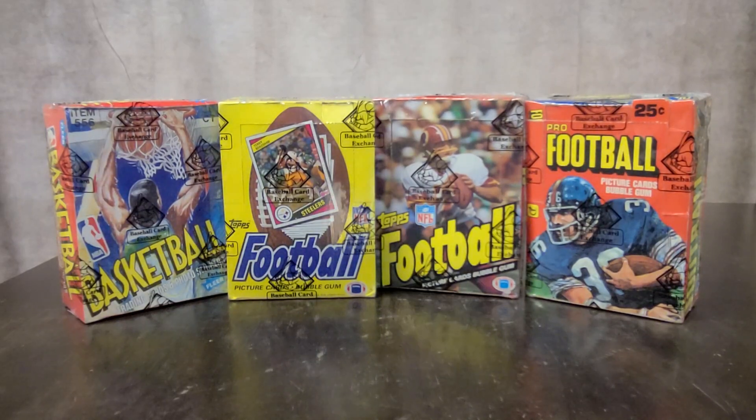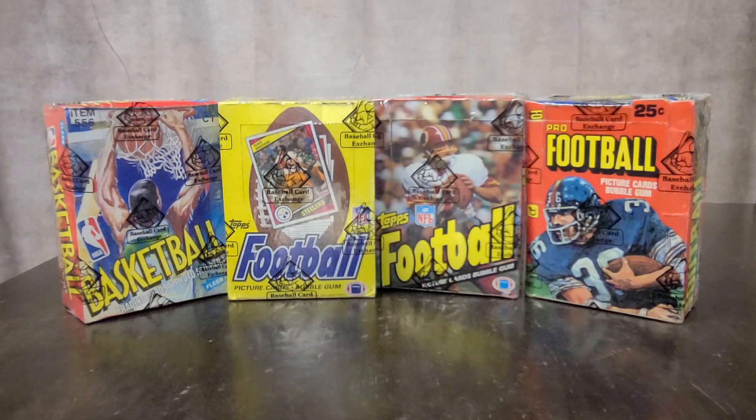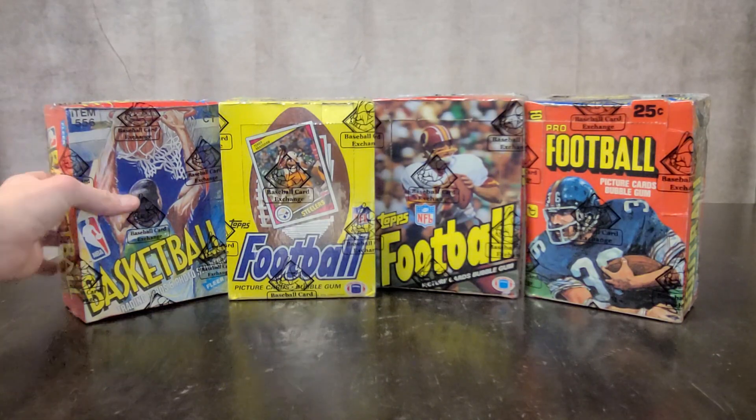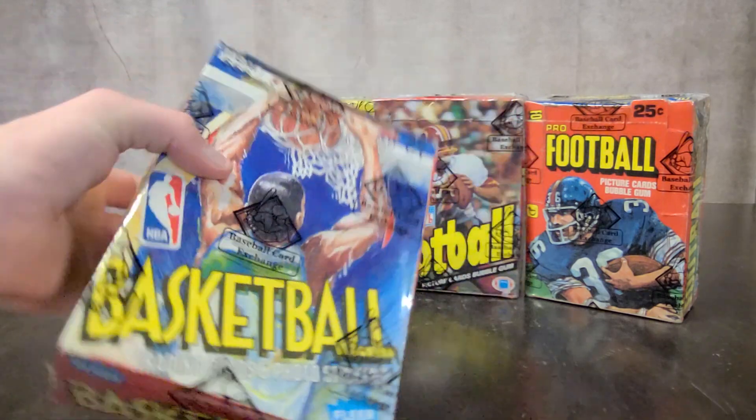Hey everybody, Kyle here from Ohio Trading Coin and Jewelry and Todd Bosley's world famous YouTube channel. Back at you with another lineup of really cool items. Here today we got a lineup of football and basketball cards all sealed in the booster boxes — the actual 36-count boxes of packs.